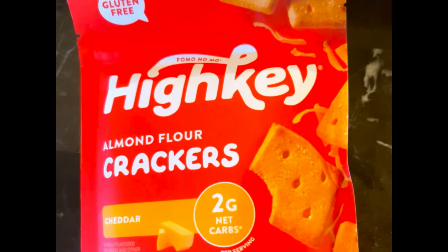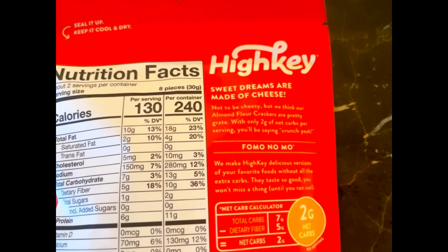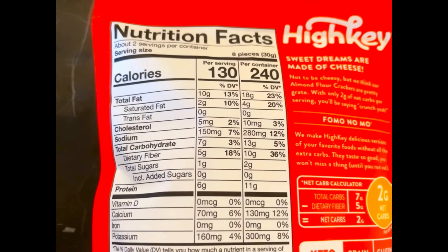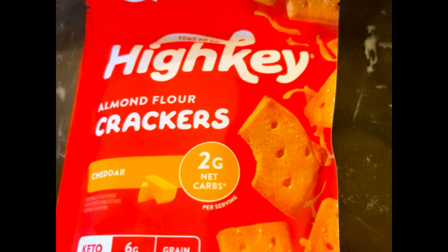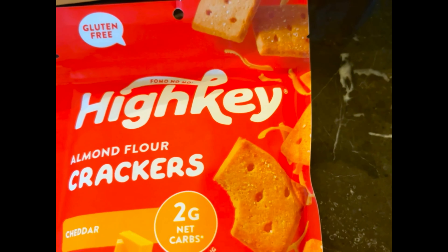Next we have High Key almond flour crackers — cheddar flavored, grain free. The packaging even says 'sweet dreams are made of cheese' — I love that! Nutrition facts: 130 calories, 10 grams of fat, 7 grams of carbs, 5 grams of fiber, so 2 grams net carbs, 1 gram of total sugar, and 6 grams of protein. You can save on High Key's website using my discount code 'uniqueholland15.' High Key is one of the well-known keto friendly brands with a whole lot of keto friendly products.